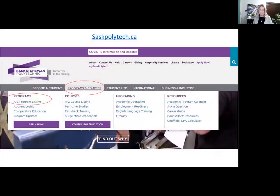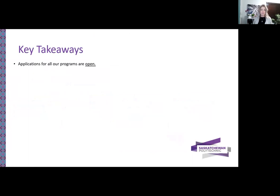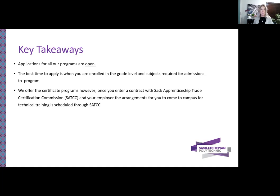Here's a snapshot again of our website — there are lots of great programs. If you haven't searched our programs already, go under programs and courses and you'll see the A to Z program listing on the left-hand side. My key takeaways from today: applications are open all year round. The best time to apply is when you are enrolled in the grade level and have the subjects required for admission. We offer certificate programs for the skilled trades. However, once you've entered a contract with your employer and Sask Apprenticeship, the arrangements for you to come onto campus for your technical training will be scheduled through the SATCC — and that is also who you would submit your hours to. Check out the SATCC's website for more information. For financial assistance, search on our website regarding student loans and Canada.ca for grant information.